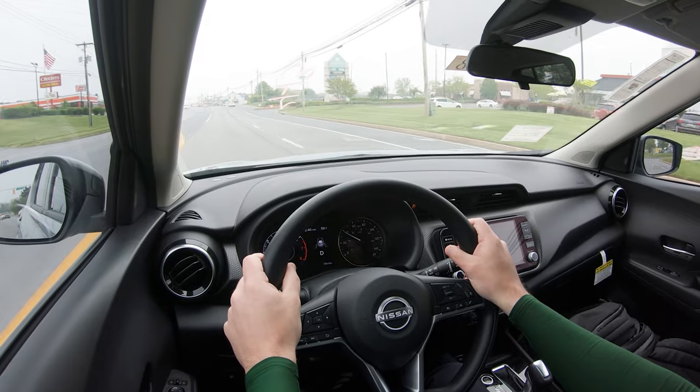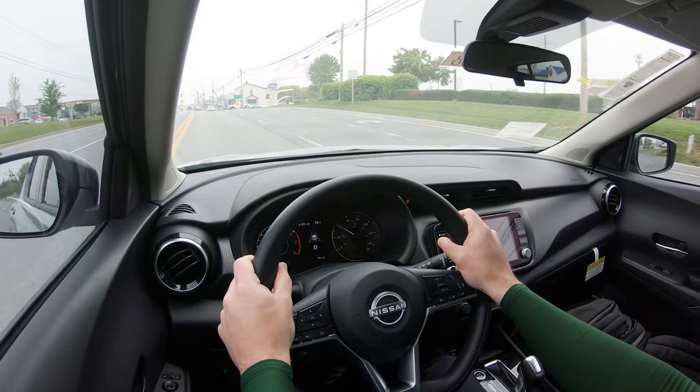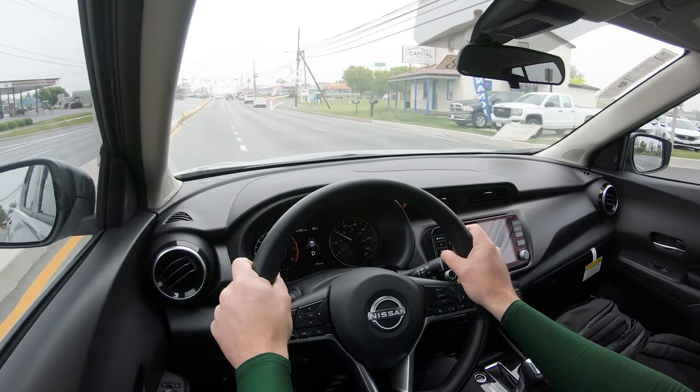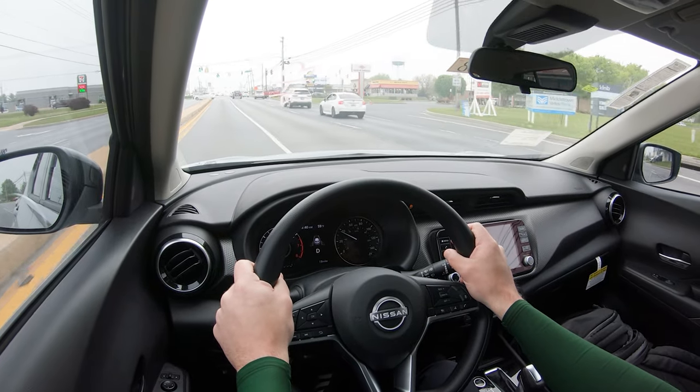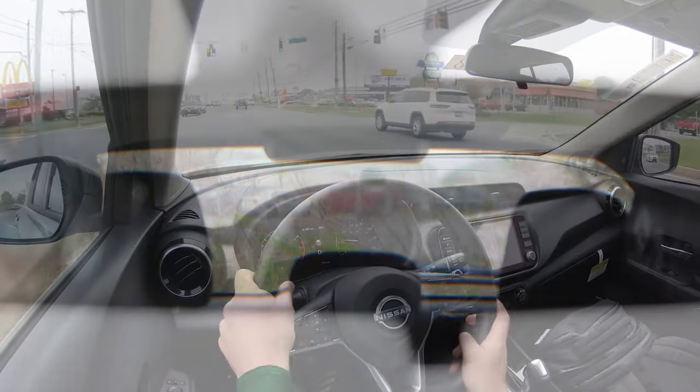As far as cabin noise goes, you do tend to get a decent amount of road noise at higher speeds, but that's to be expected at a vehicle of this size and price point — it honestly wouldn't bother me personally. Touching on visibility, I can see perfectly fine out the back. The second-row headrests are kind of big, but because of the size of the Kicks it's not really an issue. That pretty much rounds out the performance segment of this review.